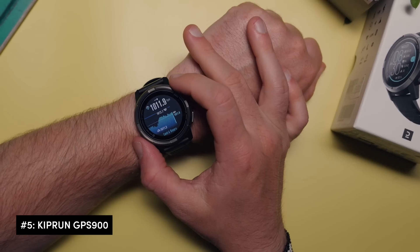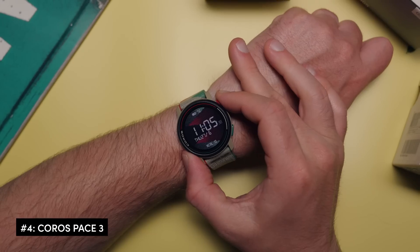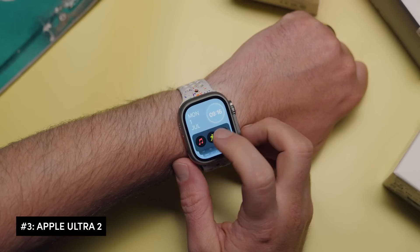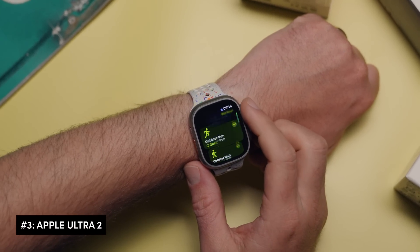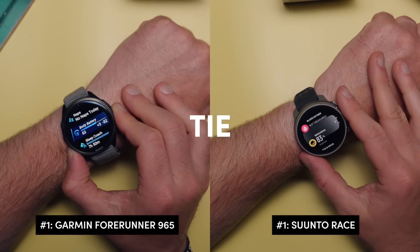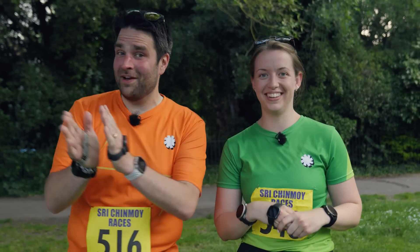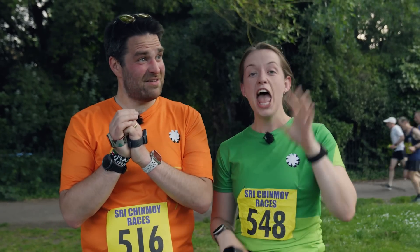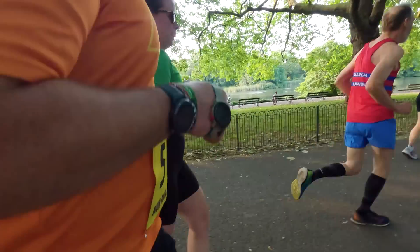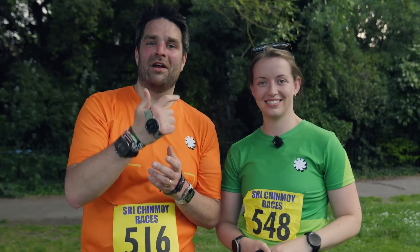It was surprising how different each watch's layout is — if you get a new watch, make sure you've played around with it and been out for a few runs before a big event, as all the buttons take getting used to. The Apple Watch's feature of asking if you're doing an activity when it detects movement is great. The overall winner was a tie: both the Suunto and the Garmin came out on top, winning two tests each. They ask if viewers would like them to test over a longer distance — a half marathon or marathon — and encourage viewers to share their favourite watch in the comments.